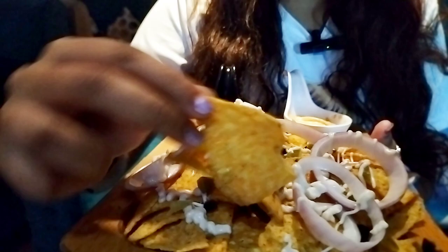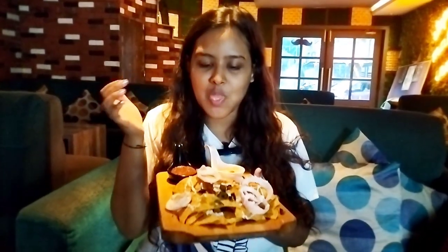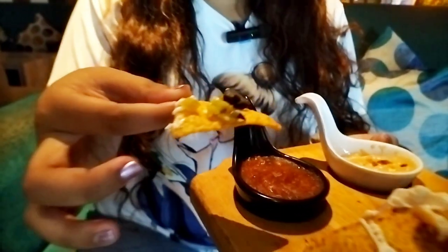So let's start. Here is my first nacho and I will dip it. Let's try it out. And now I will try it with salsa. I am just in love with it — it is so tasty. You can try it as a daily snack, and the rating is given in the description box. It is really good in taste.